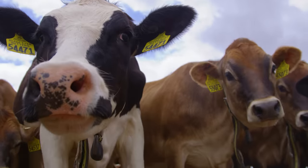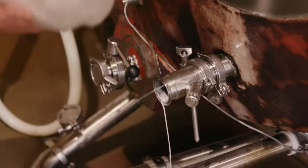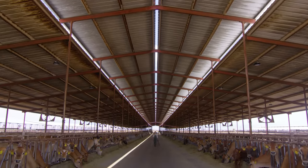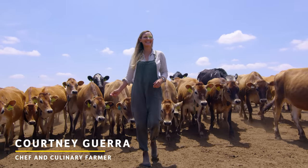Many consumers today are concerned about how the products they buy affect the environment — not just for themselves, but for generations to come. Dairy farmers worry about this too. I'm Courtney Guerra, a culinary farmer who has traveled the world exploring different farming techniques and operations.